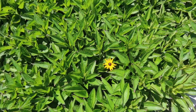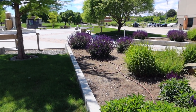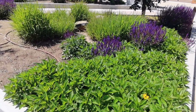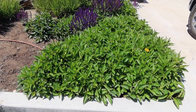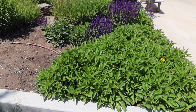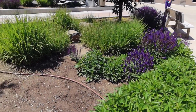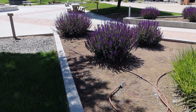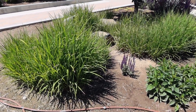Oh look, we've got some color already. A lot of rudbeckia, which is a great perennial to use in areas like this. Rudbeckia is a little bit better in terms of flower staying power than even the salvia, because once the salvia is done you shear it back and it blooms again, but it takes several weeks.